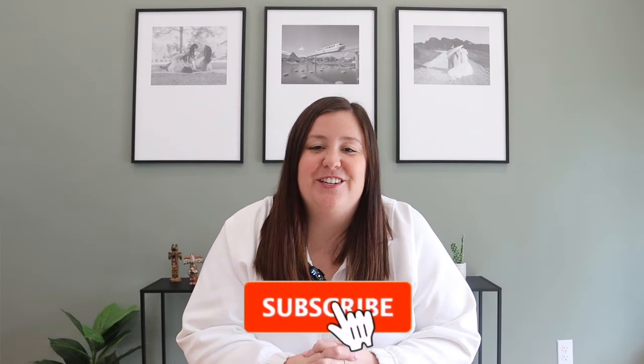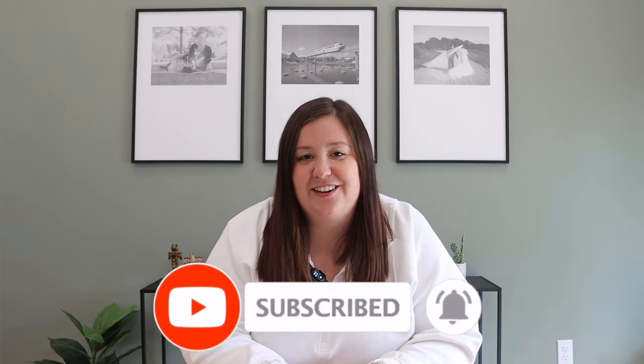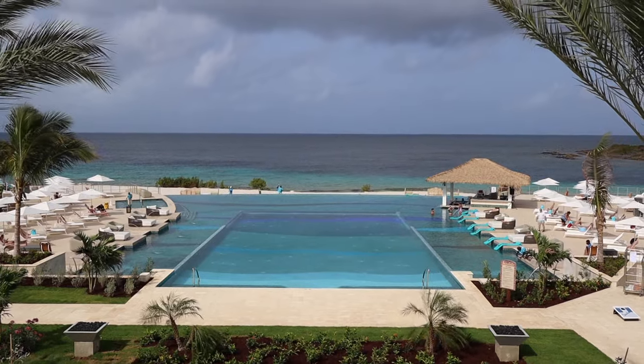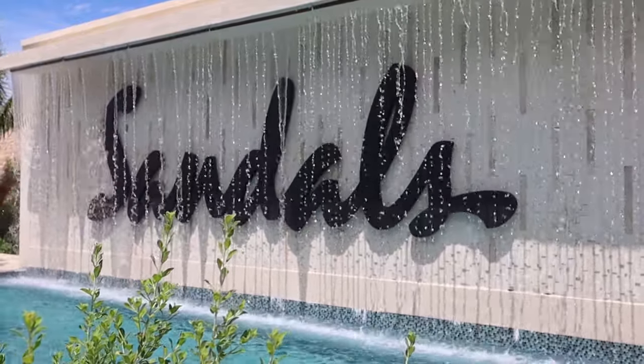Hey everyone, it's Jenna from A Couple Travelers. If you've been following the channel, you know that Andy and I just love Sandals vacations. We've been to five resorts in the last four years and have three more trips already booked. In this video I'm sharing the 15 best tips we have for Sandals vacations, divided into specific categories: tips before you book, after you book, and while you're on site.